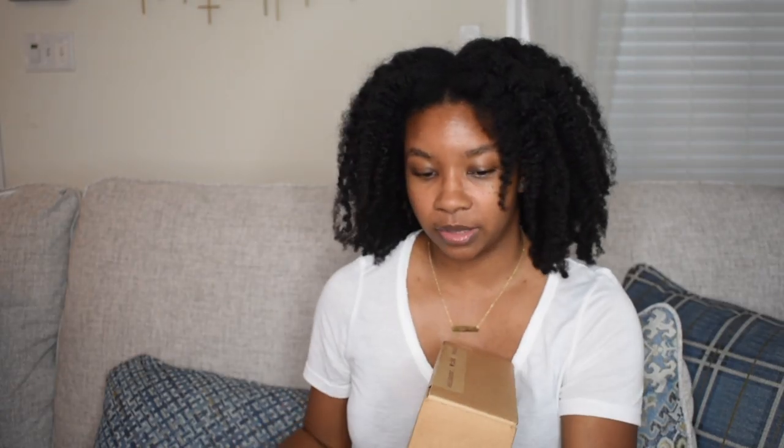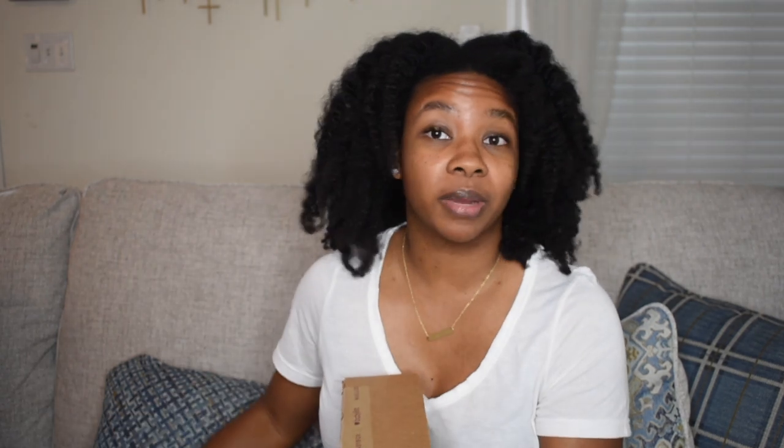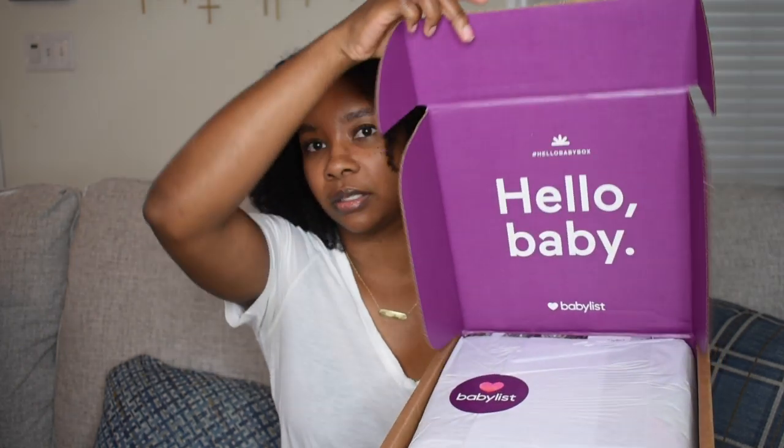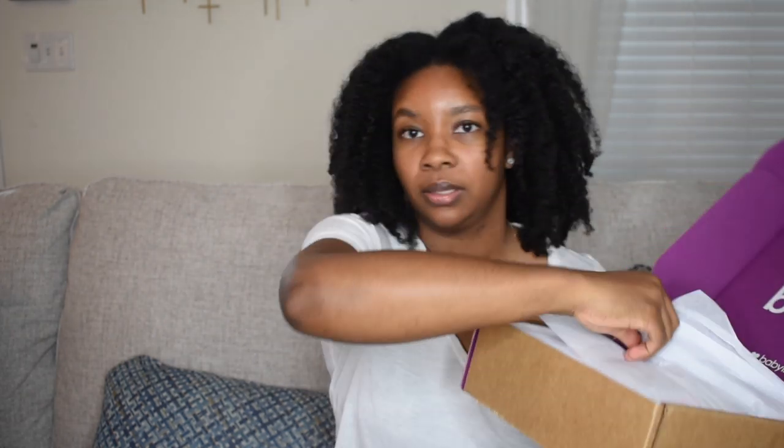Now let's get into the unboxing! It came in a box like this with a little sticker — a protection label. I have scissors here, I'm going to open it up. I have no idea what's in these boxes, so we're about to discover this together. This is what it looks like on the inside — it just says 'Hello Baby' and it's all wrapped up.